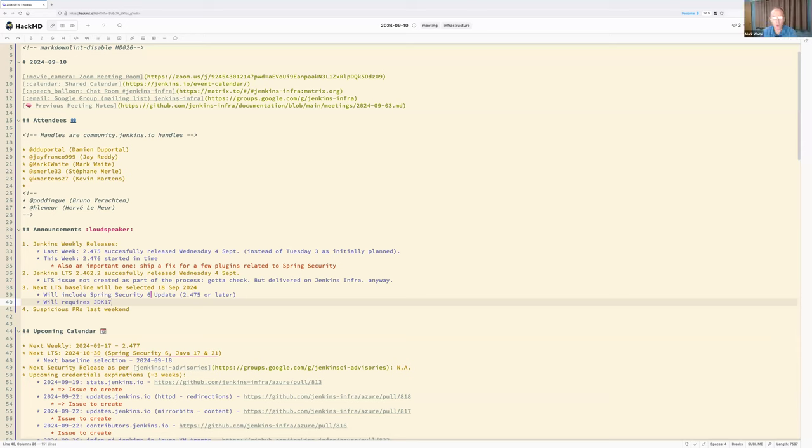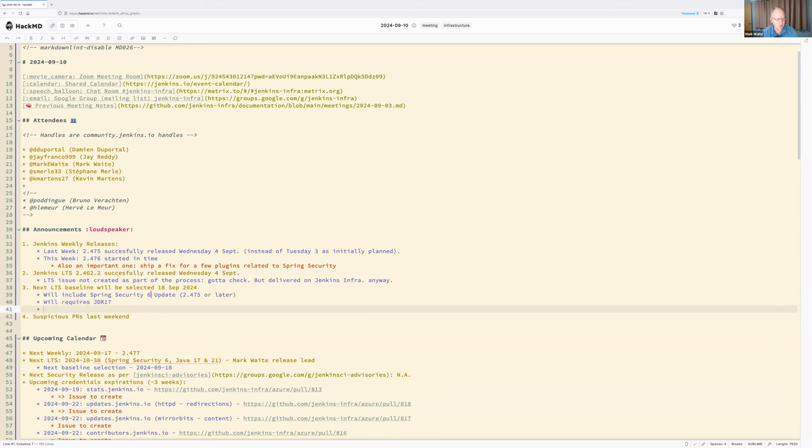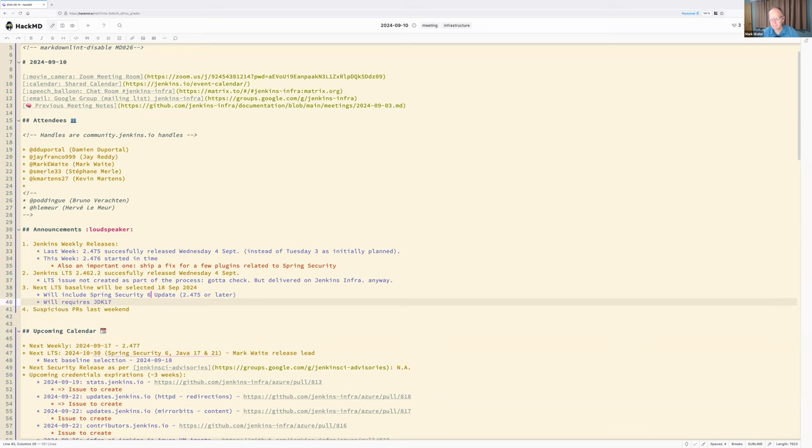Mark intends to be the release lead for the October 30th LTS — he has many personal reasons to be involved and fully intends to volunteer for it. As a reminder, we will also have Docker repository changes on the controller image to definitively drop JDK 11.